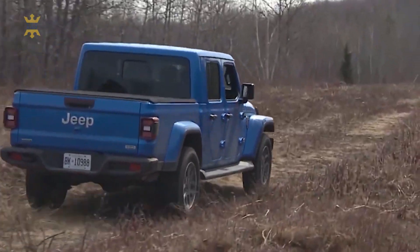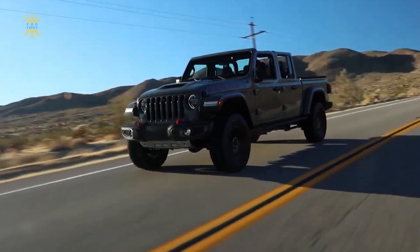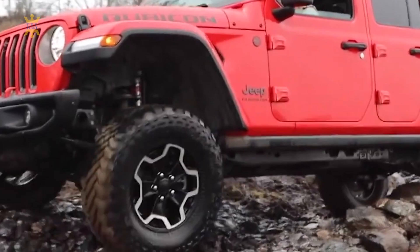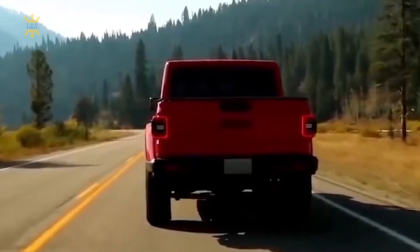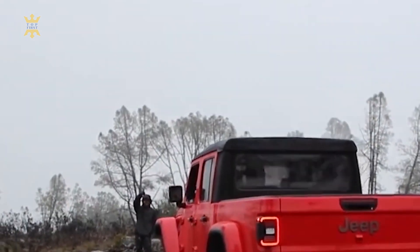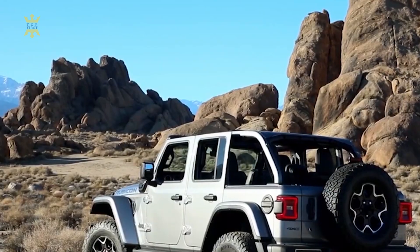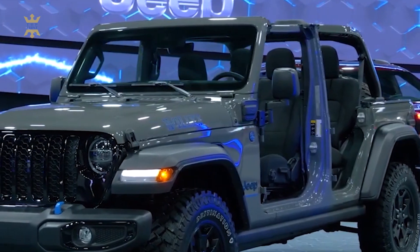While not as likely as a plug-in hybrid variant, the 2024 Gladiator could incorporate small efficiency improvements to meet stricter emissions regulations and improve its overall fuel economy. It's important to note that until official details are released by Jeep, these expectations remain speculative. Keep an eye out for official announcements and reviews as the 2024 Gladiator is revealed.